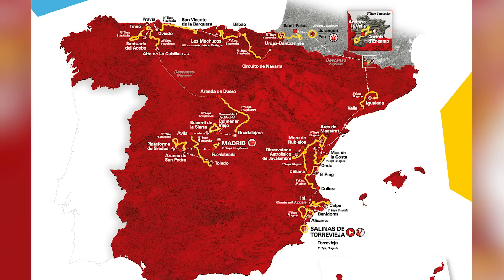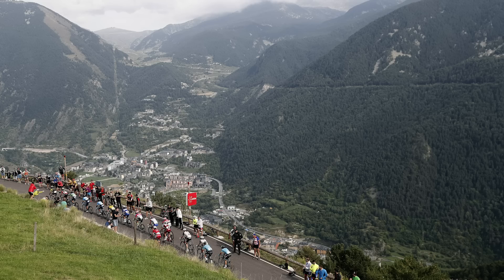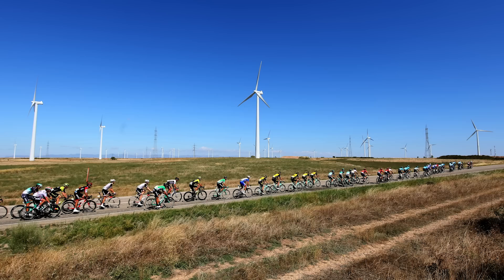It starts with a team time trial, there's one individual time trial, there are six flat stages - Spanish flat stages, mind you - four hilly stages, but nine days in the high mountains. Although this one is shorter than both the Giro and the Tour, with more days in the high mountains. With both Chris Froome and Tom Dumoulin out of action, this year that changes the dynamic somewhat.